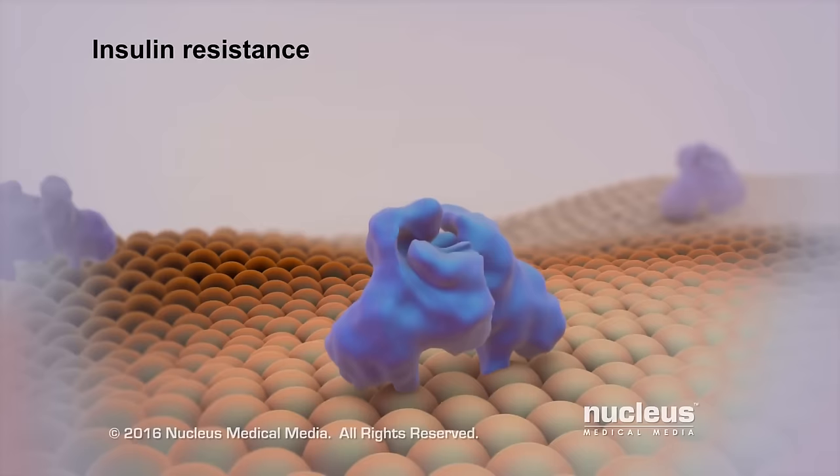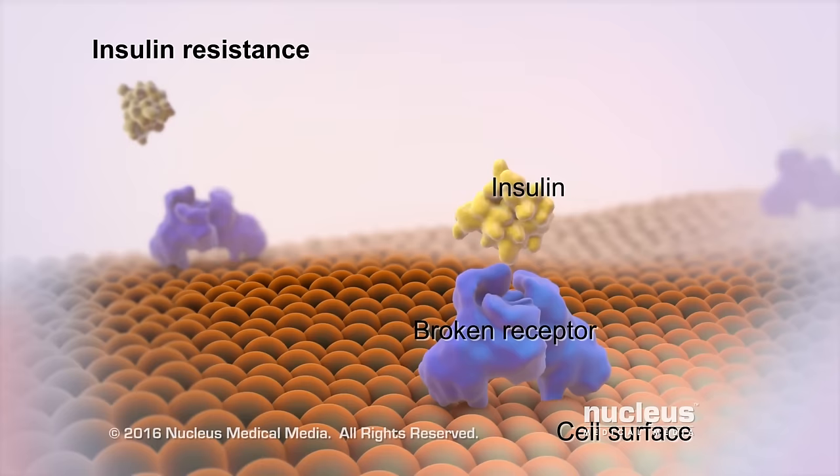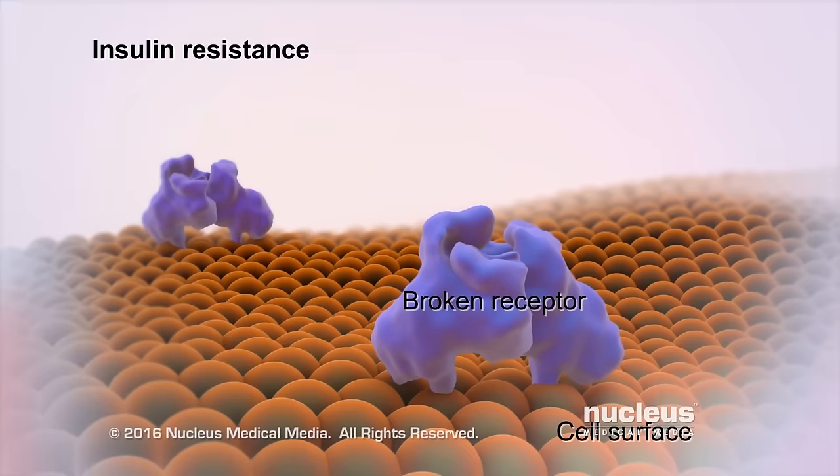If you have type 2 diabetes, your cells don't respond to insulin as they should. This is called insulin resistance. When this happens, your insulin cannot unlock the cells to let sugar in, because the locks, or insulin receptors, are missing or aren't working.